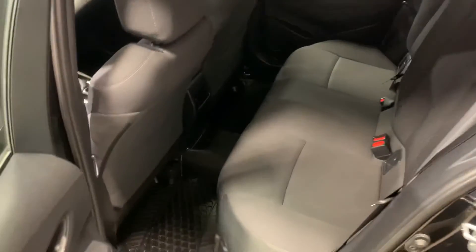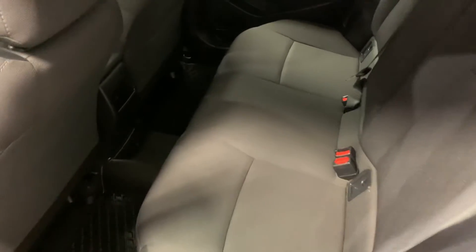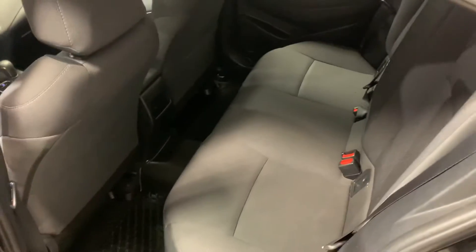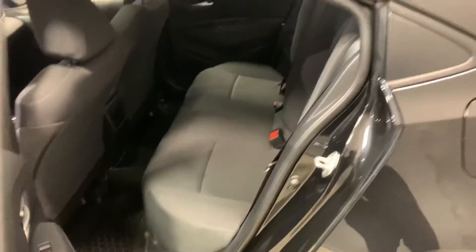Just like the front, you've got your winter mats. There's tons of space in the back — perfect for passenger comfort if you're going on a long road trip. You've also got your release for the trunk, so let's take a look in the back here.